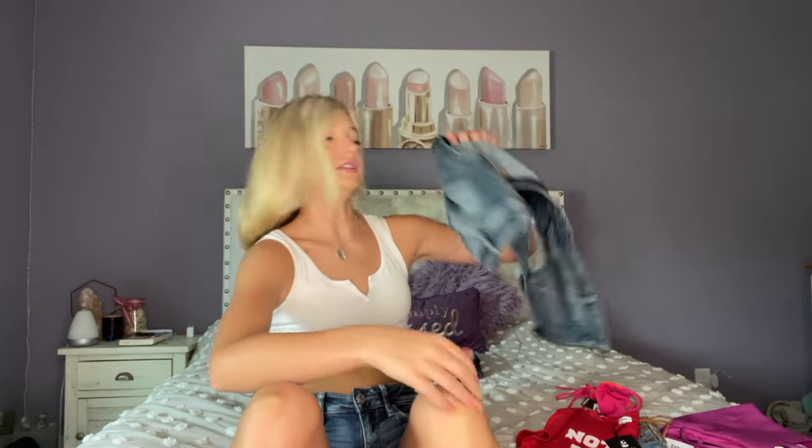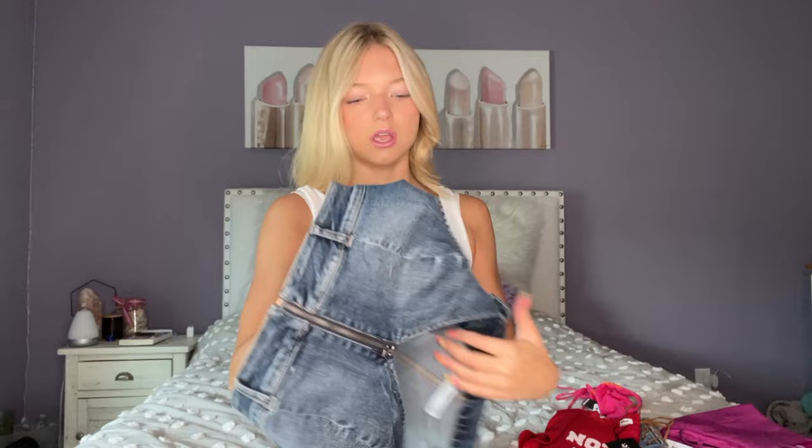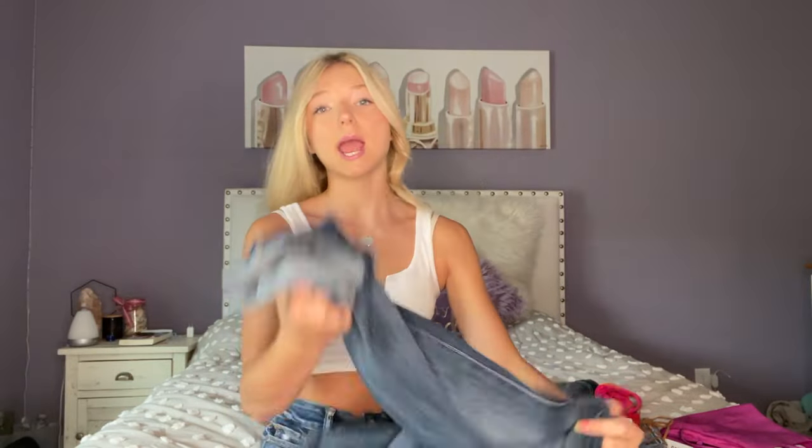Moving on — this next one I would wear to like the cowgirl queen contest at the fair. It's very country, it's all denim. You have to be born and raised in the country to wear this, and that is me. Here's what it looks like — super cute. I don't like to wear a bra with it, which is really nice. It is real denim, like actual jean material, and it was $54.95. The reason it's so expensive is because denim is expensive.